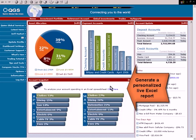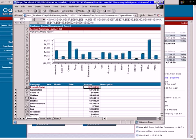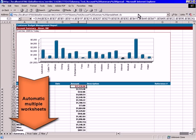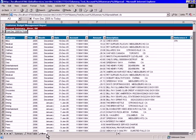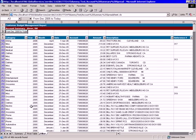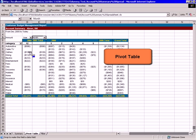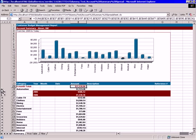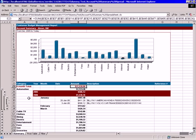Banks looking to differentiate their online offerings are able to provide personal financial management tools to customers, such as live Excel spreadsheets. Actuate's spreadsheet capabilities go beyond a simple CSV download, instead offering a live Excel document that is personalized with the customer's own account information, budget categories, and spending thresholds. Using either Web 2.0-based rich internet technologies or live spreadsheets, online personal financial management tools provide the customer's finance information in a familiar and powerful analysis format, so they can easily understand the impact of their spending, saving, and investment decisions.